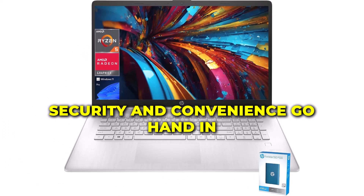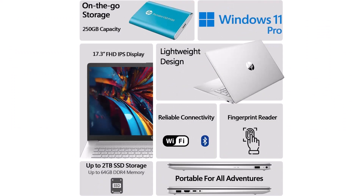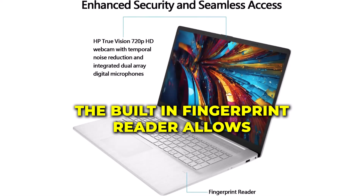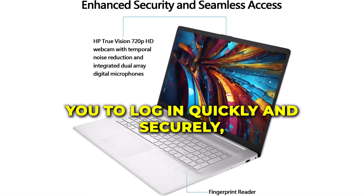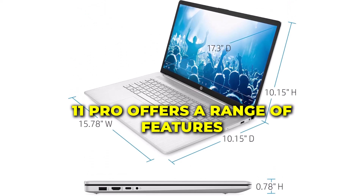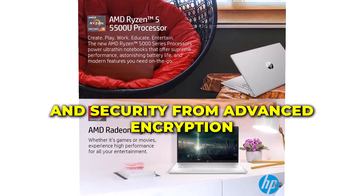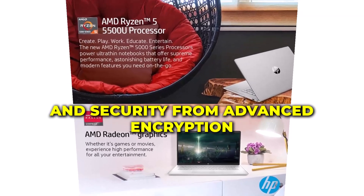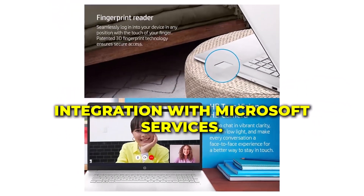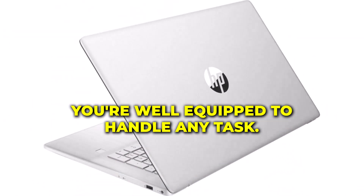Security and convenience go hand in hand with the HP 2024. The built-in fingerprint reader allows you to log in quickly and securely, keeping your data safe from unauthorized access. Additionally, Windows 11 Pro offers a range of features designed to enhance your productivity and security — from advanced encryption to seamless integration with Microsoft services — so you're well-equipped to handle any task.